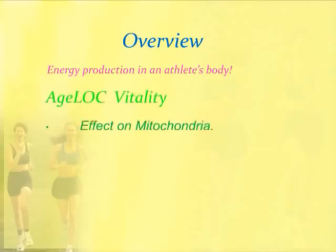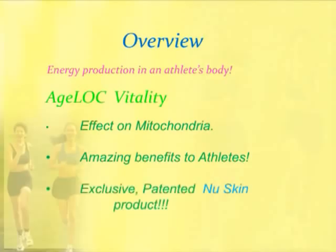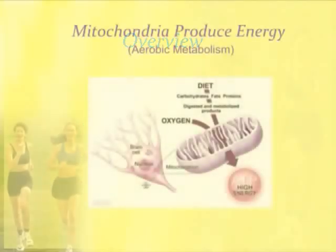And then I'm going to talk about AgeLock Vitality, how it affects the mitochondria — or the batteries of the cell — the amazing benefits to athletes, and how this is exclusive to NuSkin. It's patented, and it's uncomparable to anything else on the market.